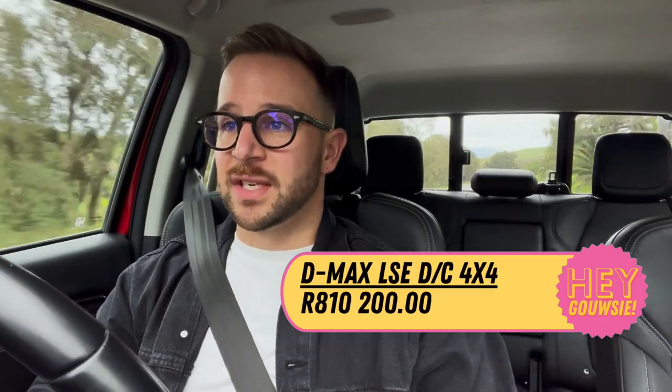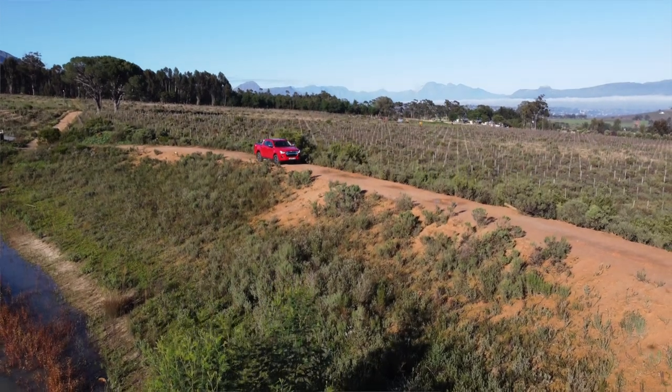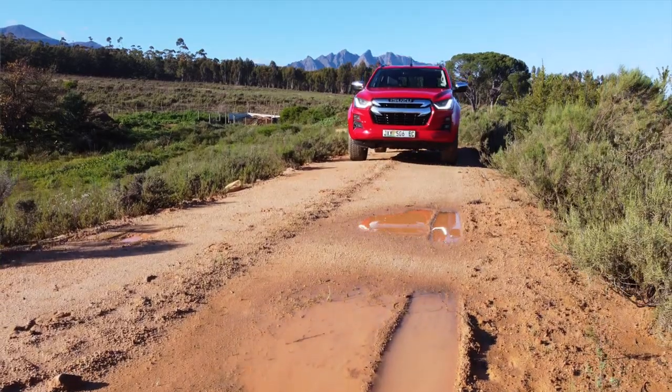The D-Max three-liter turbo diesel 4x4 LSE is priced just over R810,000. That does sound like a lot of money, and it is, but it is on par with its rivals like the Ford Ranger, the Toyota Hilux, and the VW Amarok.